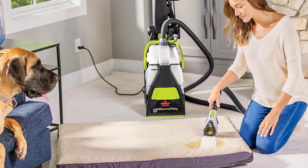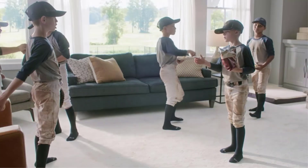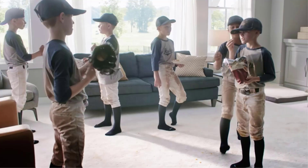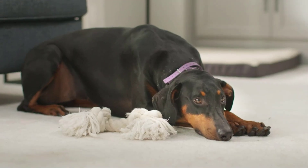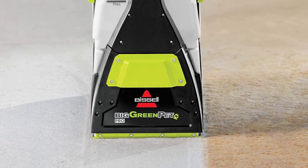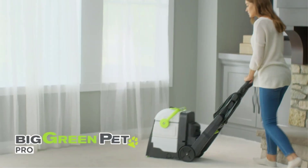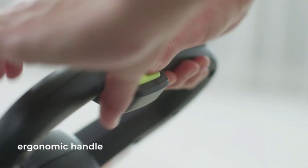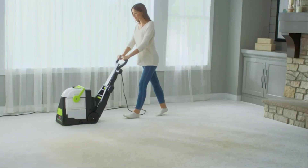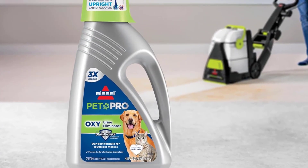As a full-size, commercial-style carpet cleaner, this machine is best for those with wall-to-wall carpeting, especially pet owners and those with kids who make frequent messes. This carpet cleaner features two tanks — one for clean water and one for dirty water collection — both of which hold up to 1.75 gallons, so you'll seldom need to stop to refill or empty the tanks. It comes equipped with a flow indicator that monitors water and solution levels and lets you know when you need to check the tank.